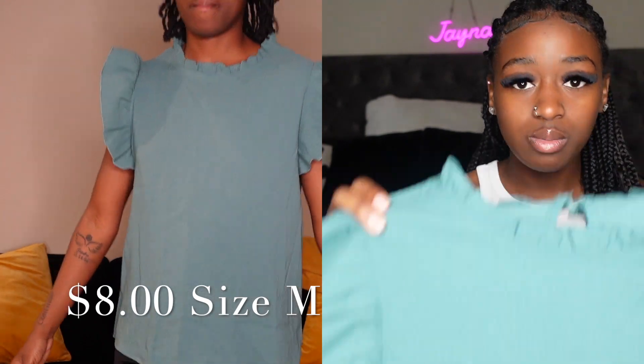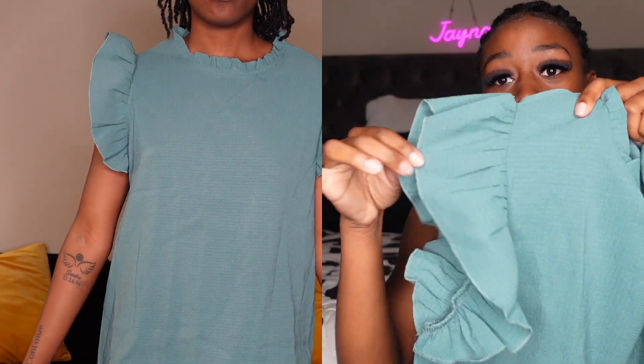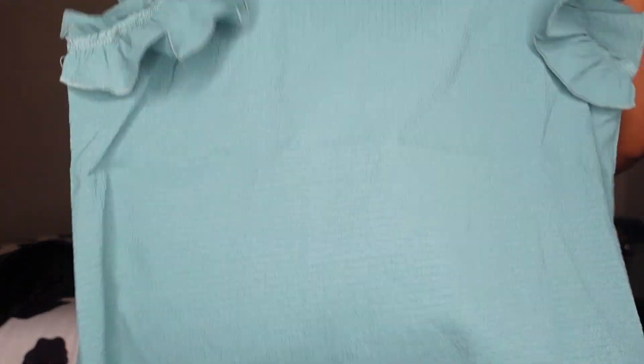The next thing I have is this blouse — it's just a simple green blouse. You can dress it up, dress it down, wear it with something. Of course I've got this on the side, so that's the next thing.